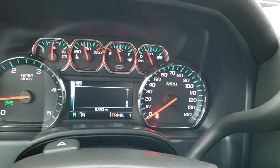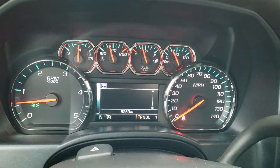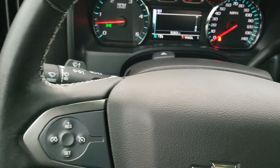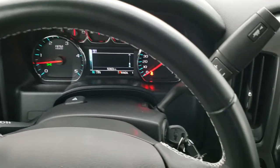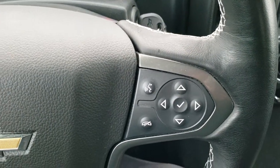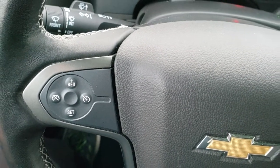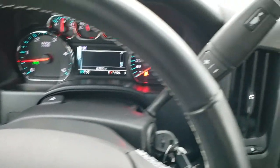As we hop inside the truck, you can see that this one has 5,363 miles. The instrument cluster is very nice and clean. It comes with the leather-wrapped steering wheel with Bluetooth and audio controls, information center controls on the right, cruise controls on the left, and audio controls on the back of the steering wheel.